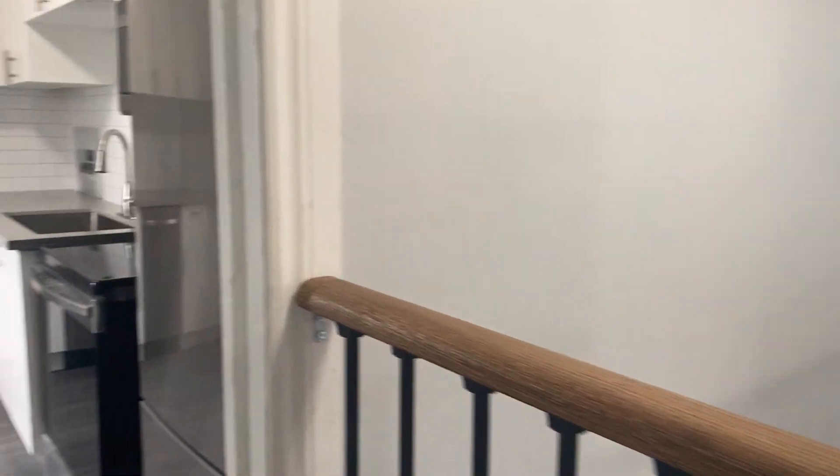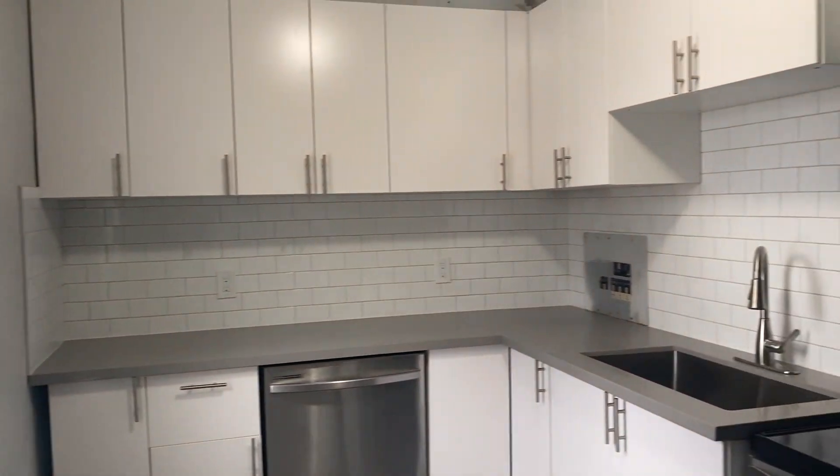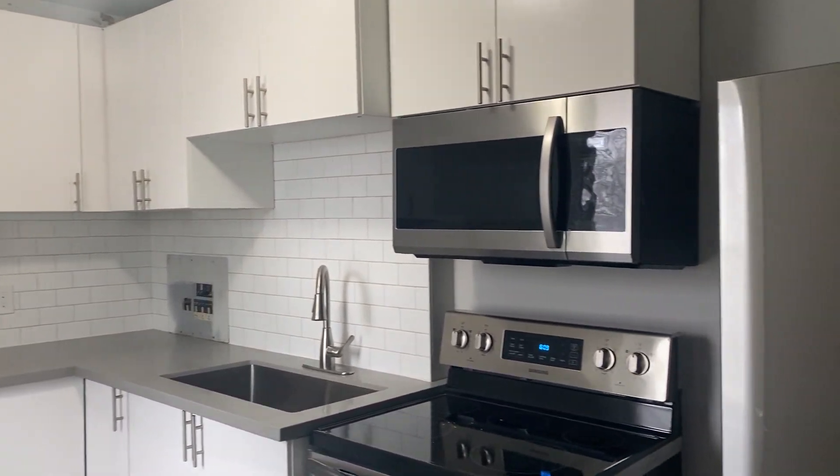To our left we have the kitchen, which again features all stainless steel appliances, a tasteful backsplash, and a good amount of cupboard and counter space.